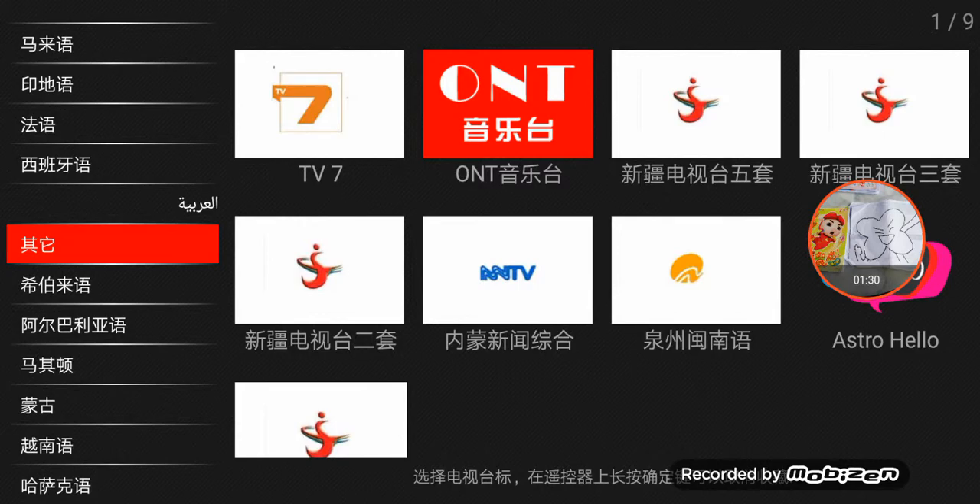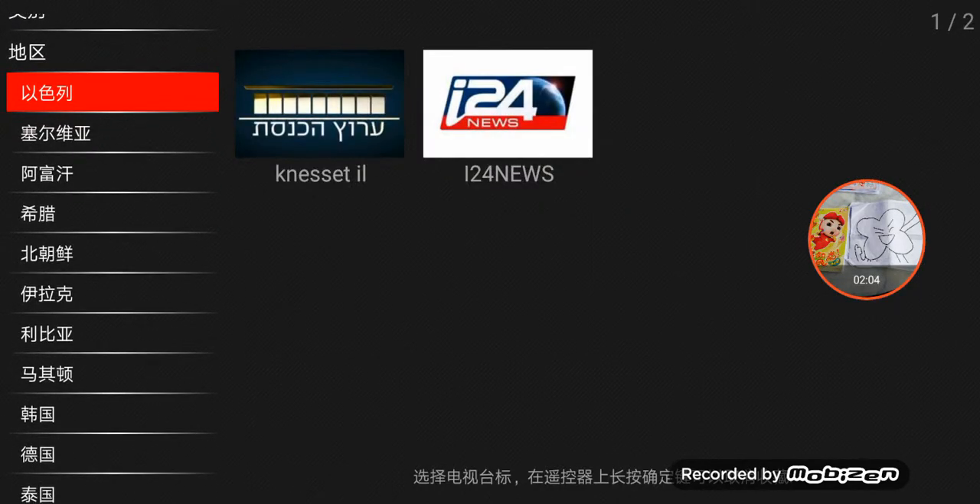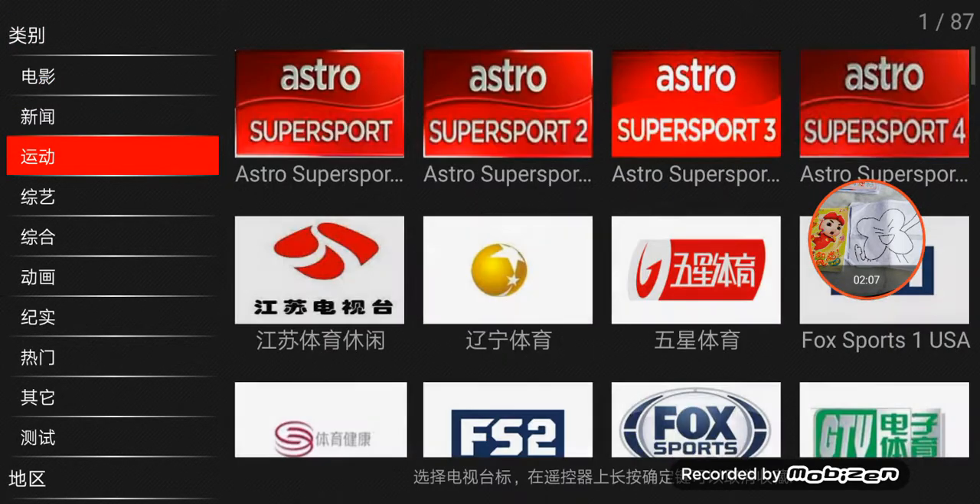I'll be right back. Okay, before I start on the TV, now let's see.